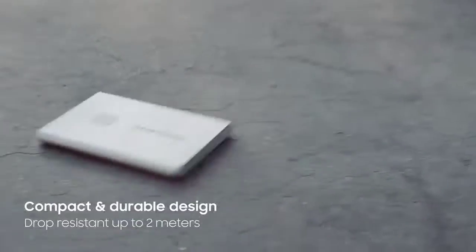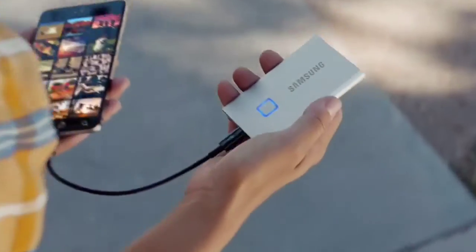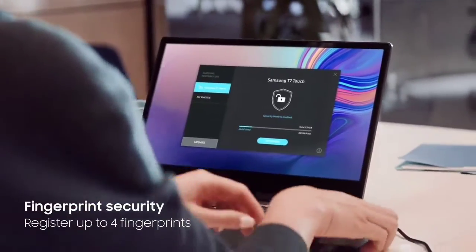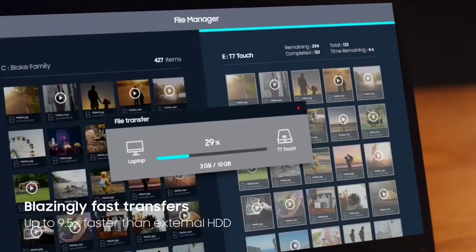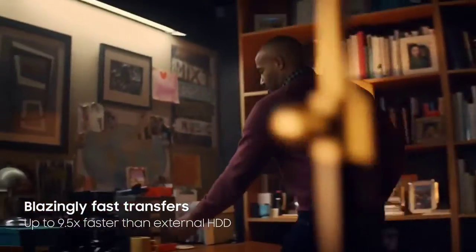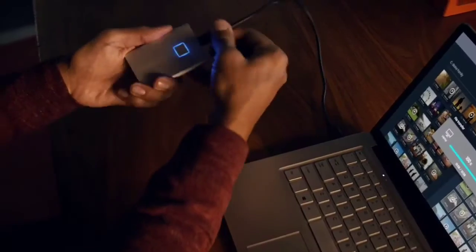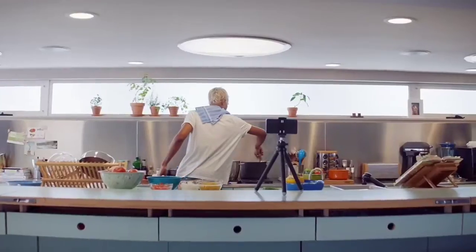Samsung is best known for its televisions, phones, and home appliances, but it also makes a range of storage devices, including a collection of external SSDs — solid state storage drives. The Samsung T-series of SSDs are a collection of portable storage devices that are small enough to fit in the palm of your hand and slip into a bag almost unnoticed. The Samsung T7 series is the latest in the range, which includes the regular T7, the rugged T7 Shield, and the T7 Touch reviewed here. They each have the same storage technology and are capable of the same transfer speeds, but the T7 Touch adds a fingerprint sensor to keep your data safe.